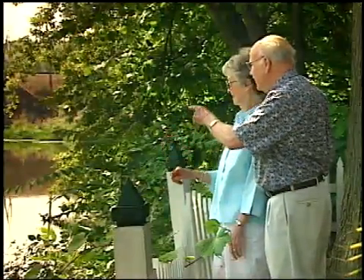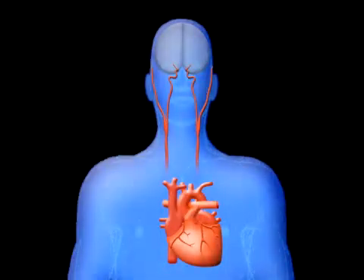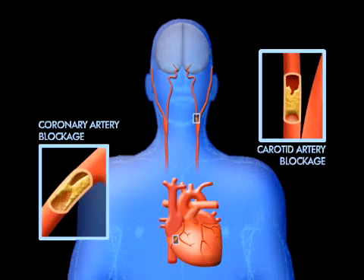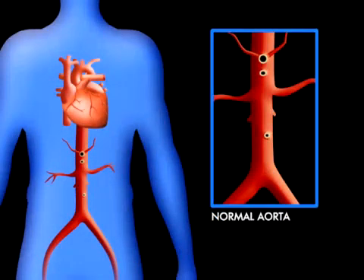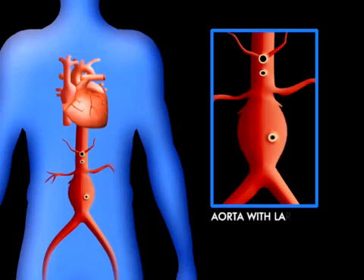As the population ages in the United States, the incidence and prevalence of vascular disease is on the rise. As a result, doctors are seeing more blockages in the coronary or carotid arteries, or aneurysms forming in the walls of vessels. These can lead to loss of circulation, heart failure, and even death.